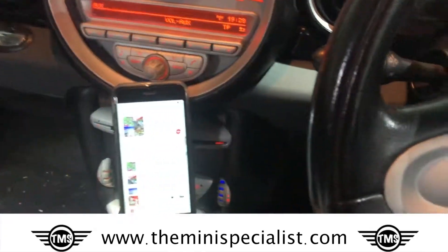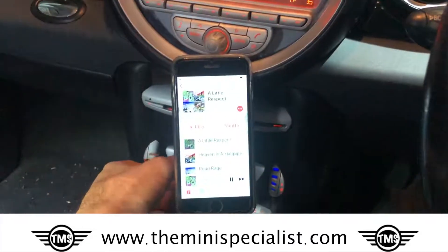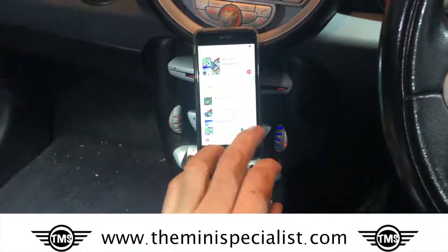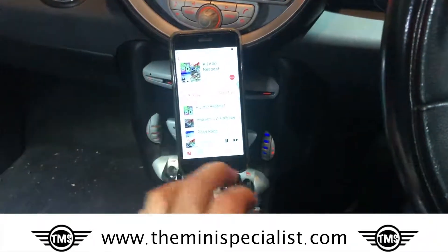So I've plugged my phone in to the auxiliary in here, and I'm just going to play something. And it'll play through the stereo very nicely.